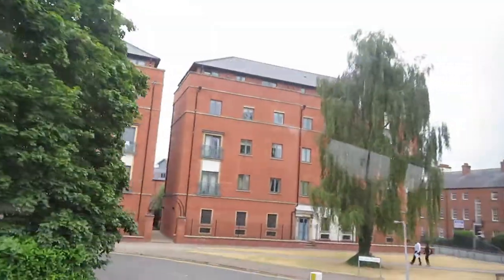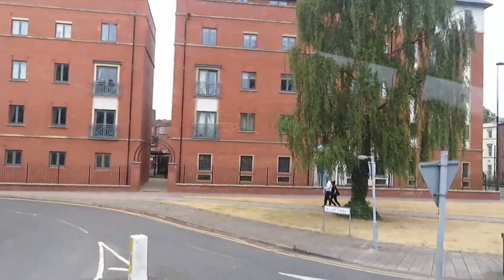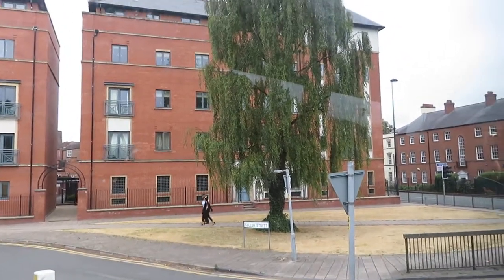This lot of buildings here are around a giant roundabout. They're mainly offices — solicitors, insurance offices and so on.